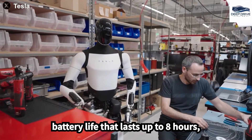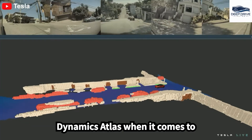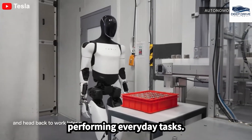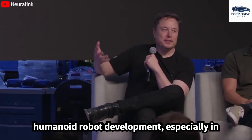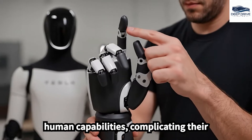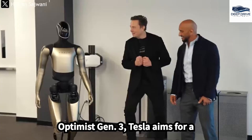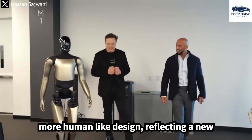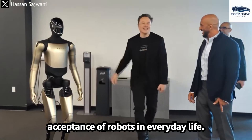With an impressive battery life that lasts up to eight hours, Optimus outshines competitors like Boston Dynamics Atlas when it comes to performing everyday tasks. It underscored the significant obstacles in humanoid robot development, especially in crafting dexterous hands that replicate human capabilities, complicating their commercialization. With the upcoming Optimus Gen 3, Tesla aims for a more human-like design, reflecting a new philosophy that seeks to increase public acceptance of robots in everyday life.